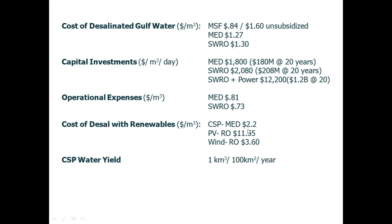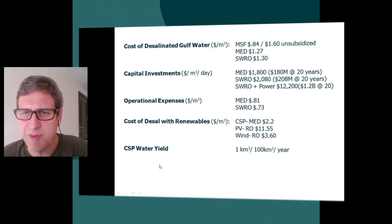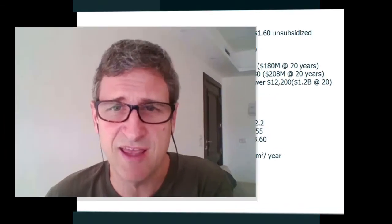Photovoltaic combined with reverse osmosis carries very high upfront costs, and wind is just slightly more than CSP. This explains why concentrating solar power receives the most focus in the World Bank report as the most cost-effective way to incorporate renewables. Finally, they note water yield for concentrating solar power plants on a unit area basis: approximately one cubic kilometer of water per 100 square kilometers per year — a figure that seems low and warrants further investigation in our Fount Systems pursuit.